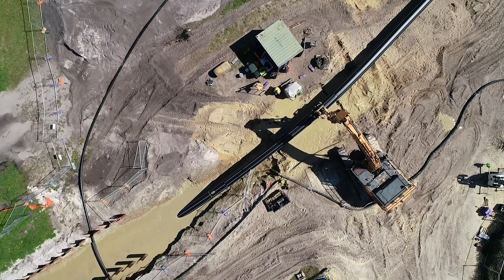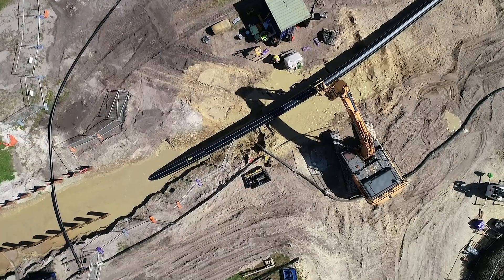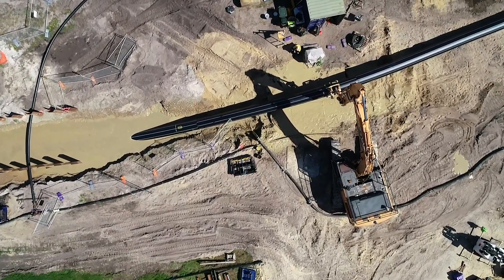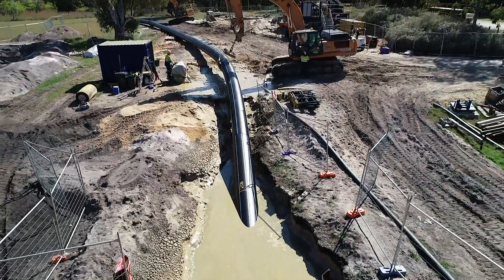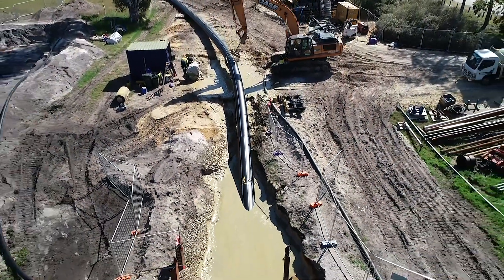The low slump properties of HCR193b, combined with the extrusion know-how of Perth-based pipe manufacturer Enviropipes, enabled this challenging large diameter thick-walled pipe to be manufactured to within tight tolerances.